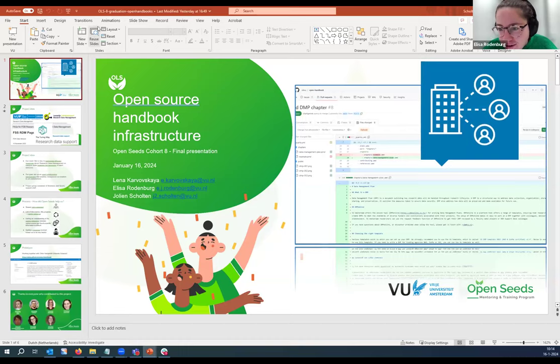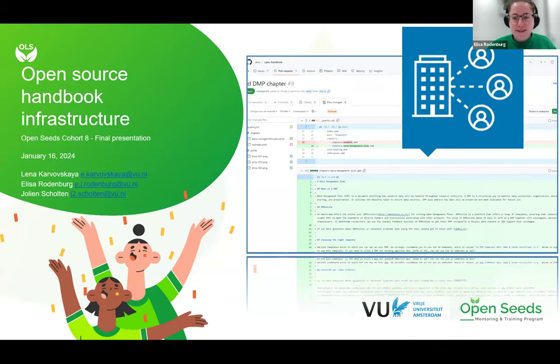You are sharing the full screen — thank you. So, thank you for having us. My name is Elisa. I'm at the university library of the Free University of Amsterdam, and I'm here today with my colleagues Lena and Jolin. There were more colleagues who contributed to the project and we will show them at the end of the presentation.